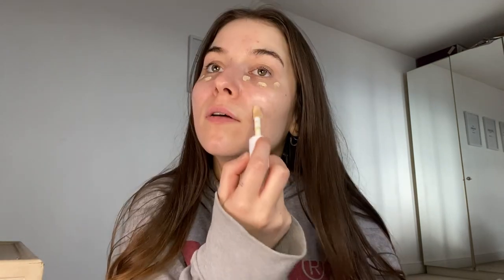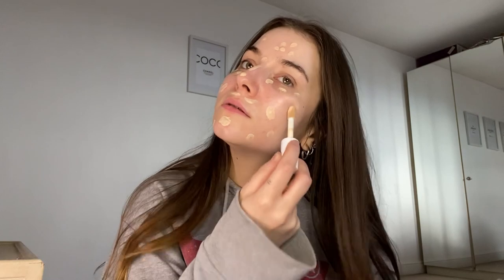Now I'm gonna go with the e.l.f. Hydrating Camo Concealer in the shade Fair One. I'm going to just pop a little bit in under the eyes like this. I'm gonna cover up my blemishes with it as well, because I have my fair few right now. And just kind of tap it around the face and blend it out with a brush.